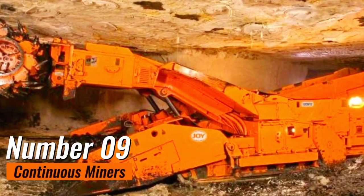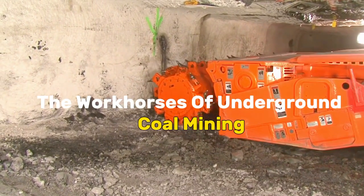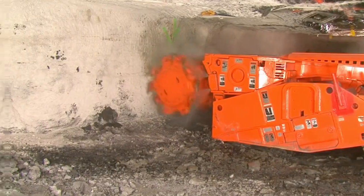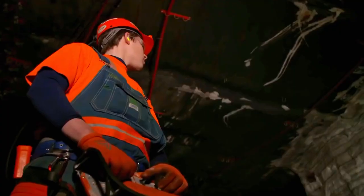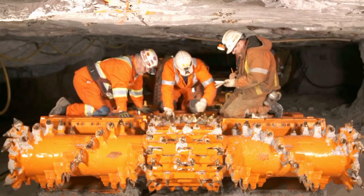Number 9: Continuous Miners. Continuous miners are the workhorses of underground coal mining, embodying the marriage of advanced technology and industrial might. These robust machines, resembling colossal mechanical insects, play a pivotal role in extracting coal from seams with efficiency and precision.